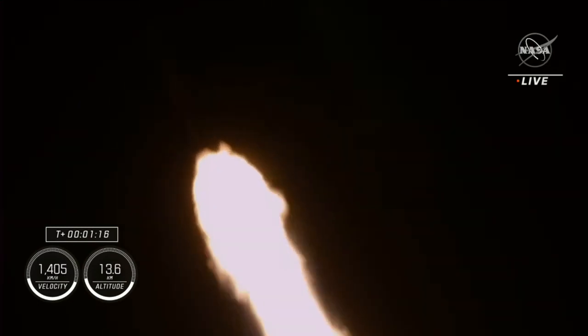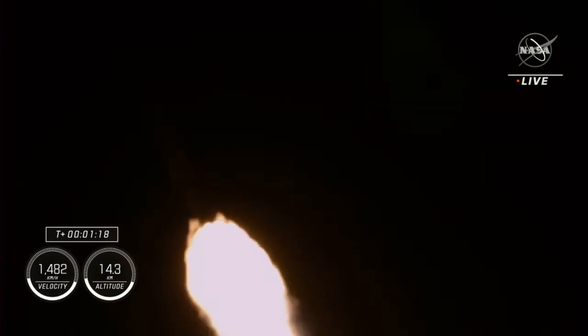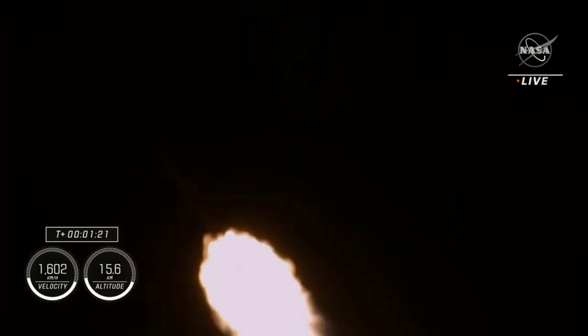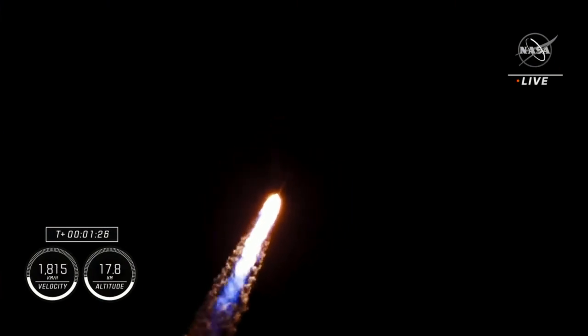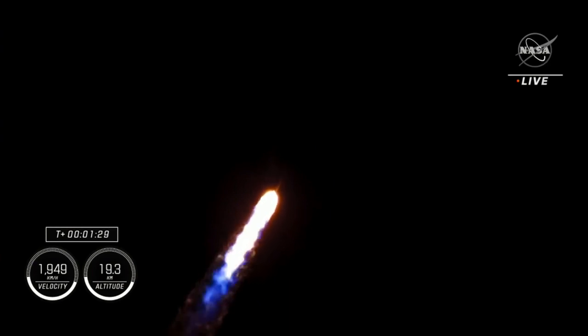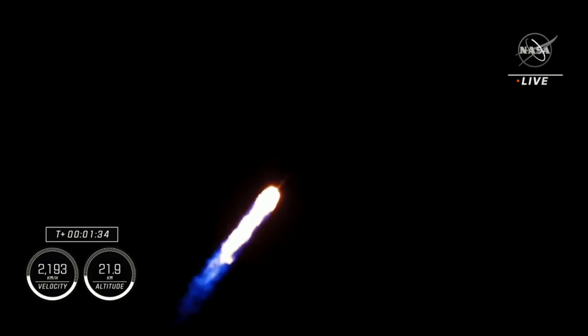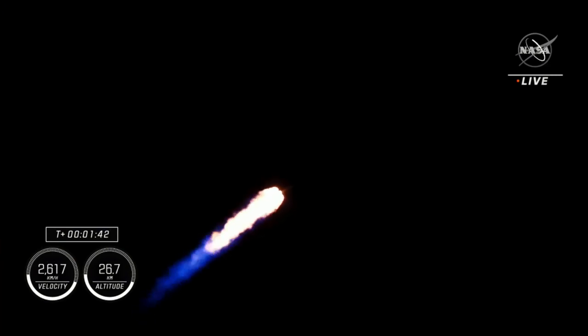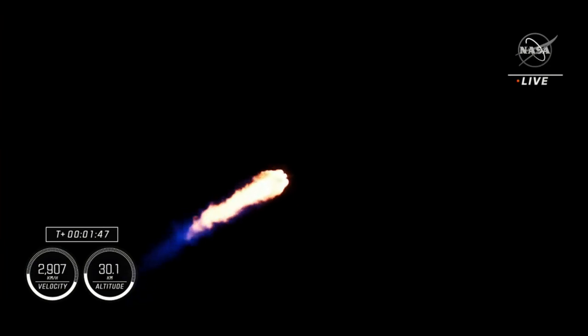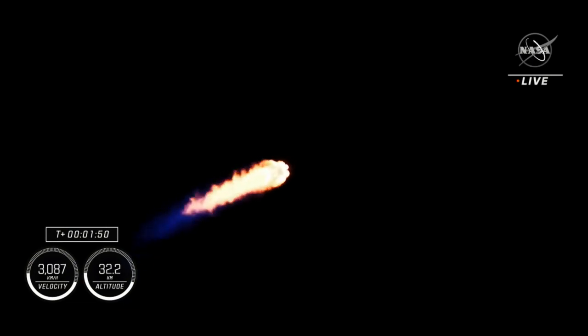Max Q. Stage one throttle up. Now that we're past max Q, one bravo — copy, one bravo. That one bravo indicator refers to the different abort modes that are called, allowing the ground teams and the crew to track the position of the Falcon 9 and the Dragon as they make their way up the eastern seaboard. In the event of an abort, these modes indicate where Dragon would have started and what series of maneuvers Dragon would execute. So far we're hearing good calls on the performance of the Falcon 9 on its ride uphill. One minute, 53 seconds into flight.